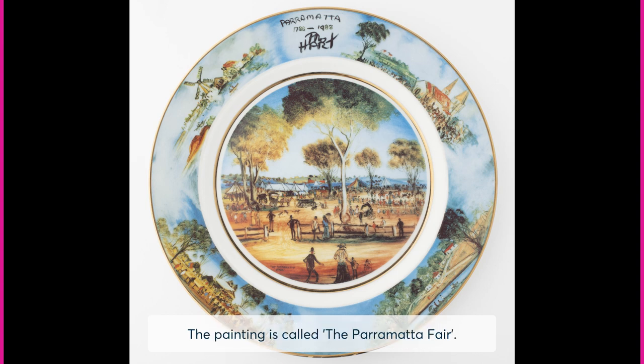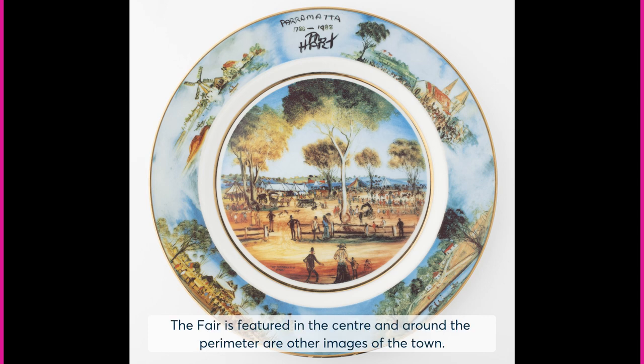This event commemorated 200 years since settlement between 1788 and 1988. The painting is called the Parramatta Fair. The fair is featured in the centre and around the perimeter are other images of the town.